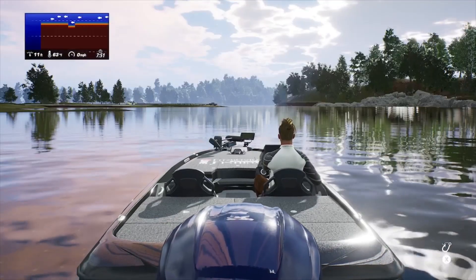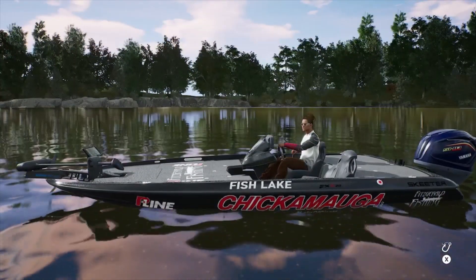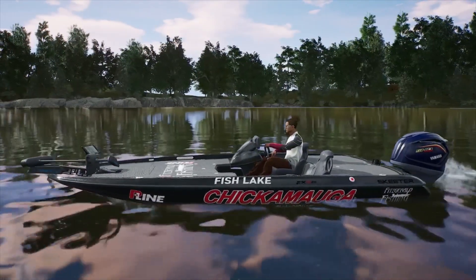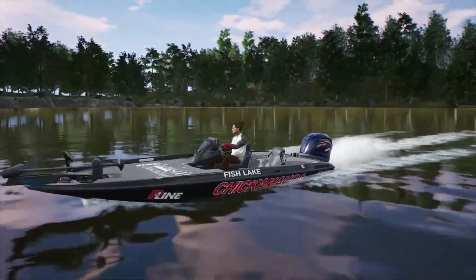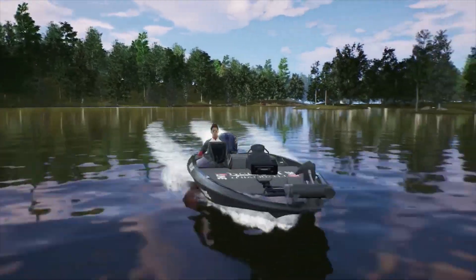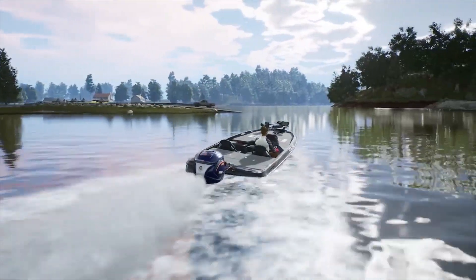How's everybody doing today? Thanks for tuning into the channel. Today I'll be test driving and fishing in my new $100,000 bass buck boat. I got the Lake Chick skin on it, which probably cost an extra $10,000. So let's see if the hundred thousand dollar boat will make me a better fisherman.